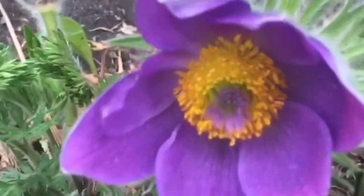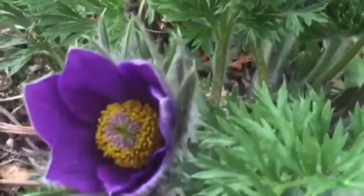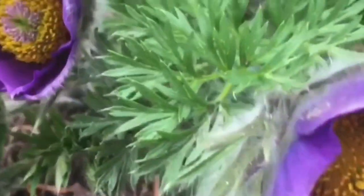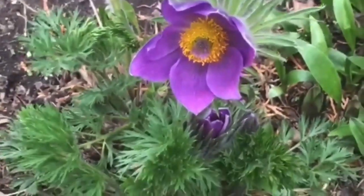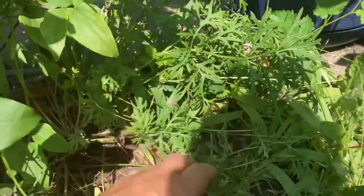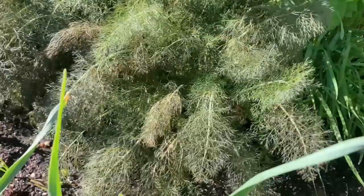Next is the beautiful pasque flower, also known as Easter flower or anemone. It's been used for painful periods, tension headaches, insomnia, and migraines, but it's one of those herbs that must be used with caution. It blooms in the spring — that footage was from when it was blooming. Right now it's just leaves.